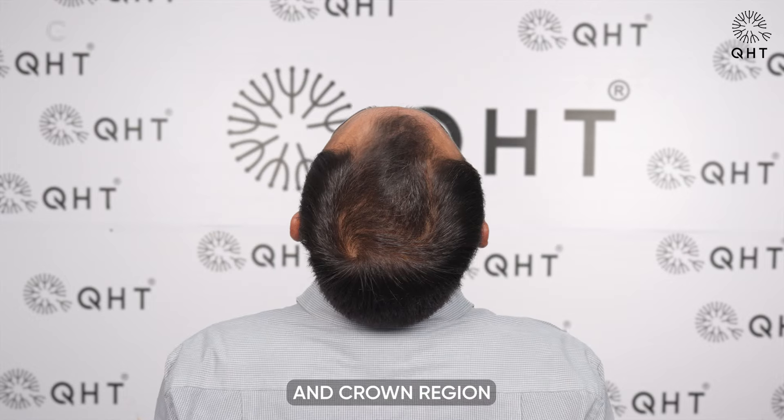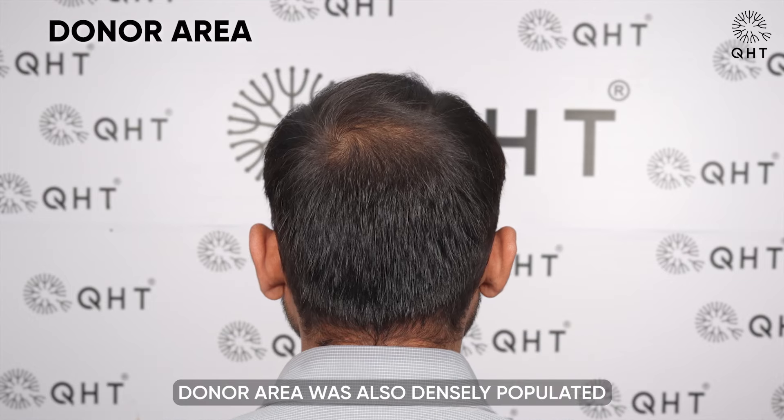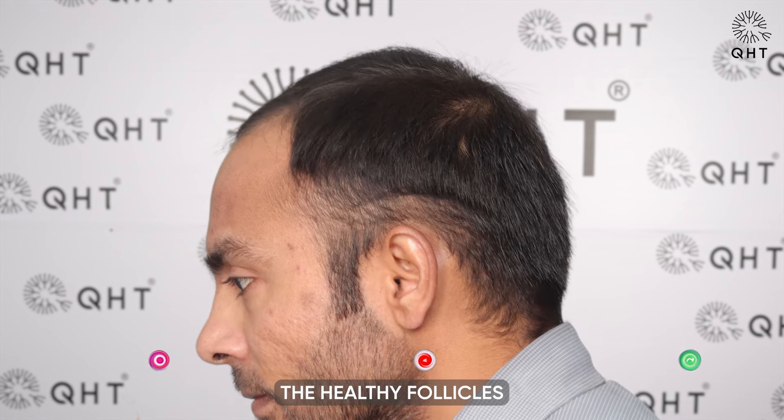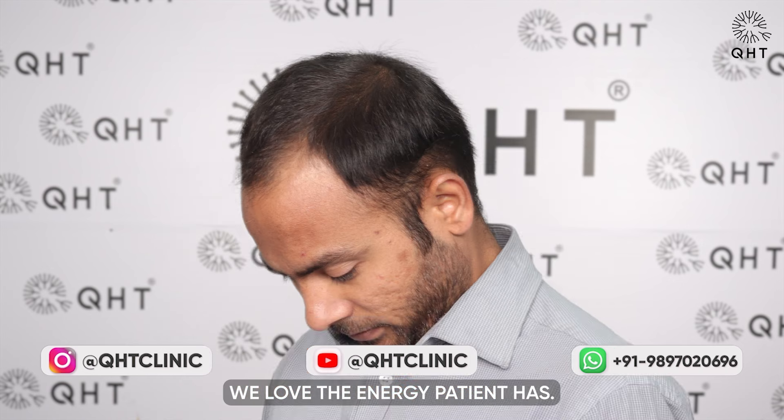Sparseness in the frontal area is visible, and this condition makes him look older than his actual age. His mid-scalp and crown region were both in a healthy state. We loved the energy the patient had.